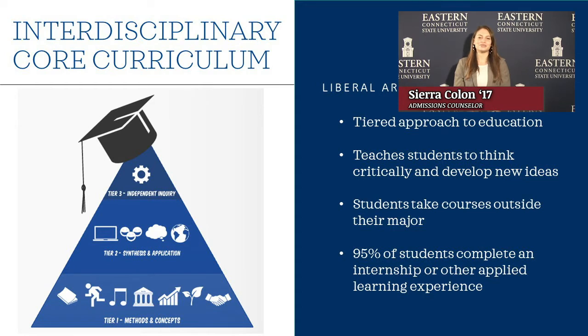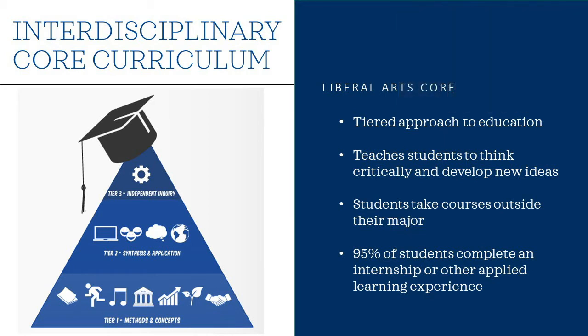Here at Eastern, students complete their education in a tiered approach, meaning they must master each tier before moving on to the next. The goal is to ensure that students are thinking critically and developing new ideas. Students develop concepts and methods in the first tier, synthesize their knowledge in the second tier, and complete their education in the third tier through a research paper, thesis, performance, or internship. 95% of our students complete an internship or other applied learning experience to ensure they're implementing their breadth of knowledge in real-life scenarios.